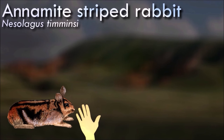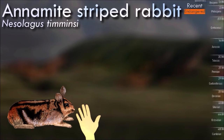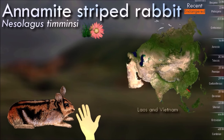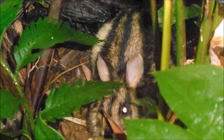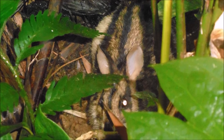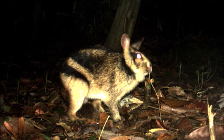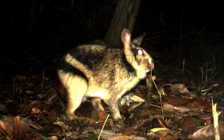Very little is known of the Annamite striped rabbit's ecology, nor why there is a thousand-mile gap between it and its nearest relative, the Sumatran striped rabbit. They may have survived in forested refugia that remained when glacial ice sheets retreated after the last ice age. Threats to the species are hunting, either by snare or less likely by dogs, and habitat loss which makes it more vulnerable to hunters.